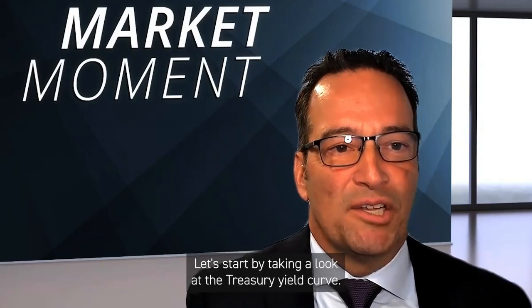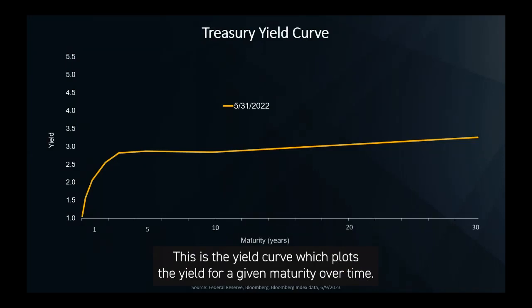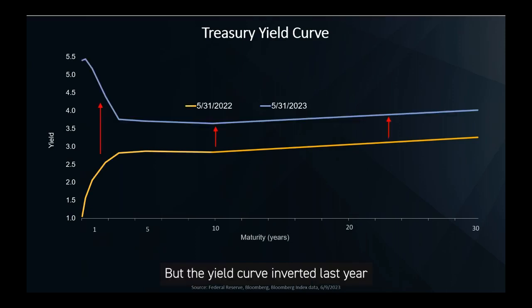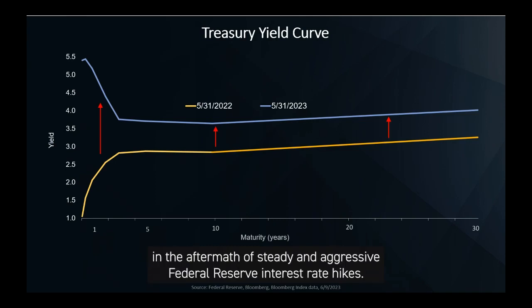Let's start by taking a look at the Treasury yield curve. This is the yield curve which plots the yield for a given maturity over time. Normally, the yield curve is upward sloping, meaning that the longer the maturity, the greater the yield to compensate for interest rate risk. And this is exactly what occurred just over a year ago in May of 2022. But the yield curve inverted last year and at the end of May 2023 remains inverted in the aftermath of steady and aggressive Federal Reserve interest rate hikes.